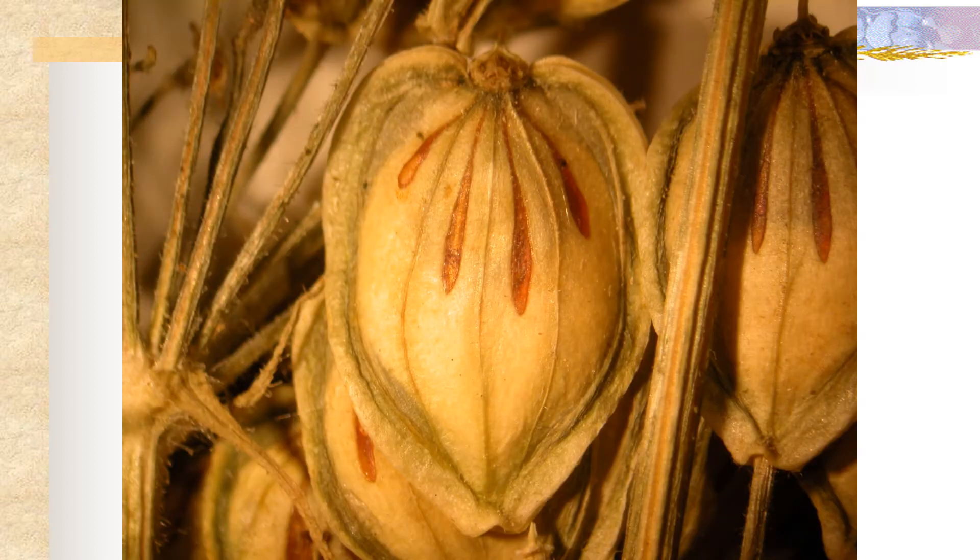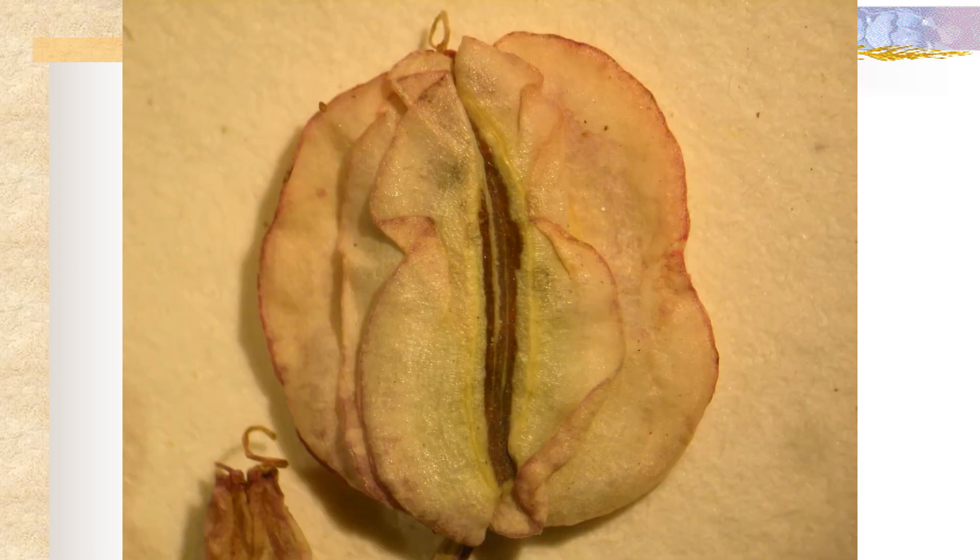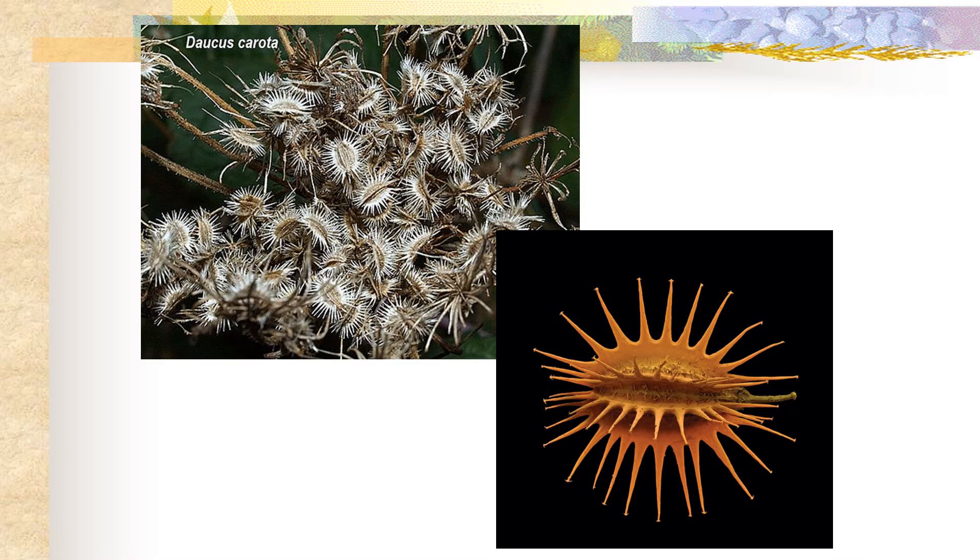The fruit is very important in the taxonomy of this group and sometimes the fruit has really distinct oil patterns. This here is a member of the genus Heracleum and they have very distinct oil patterns on their fruits. This here is the fruit of Cymopterus longipes, which has winged fruits — quite distinct from some other members of this group. And here we have Daucus carota, or the carrot, which also has quite distinct fruits.